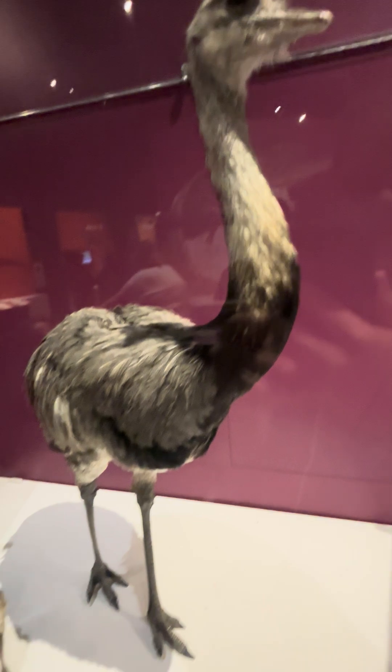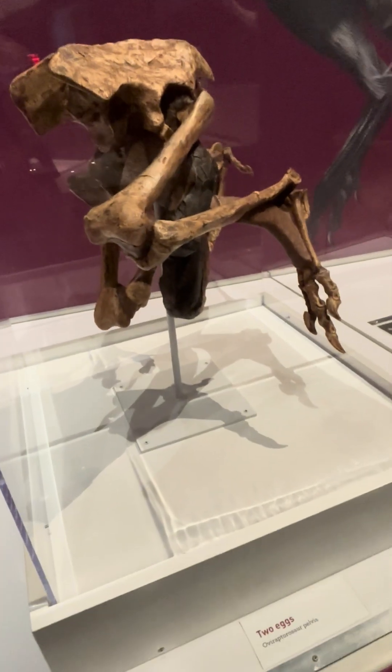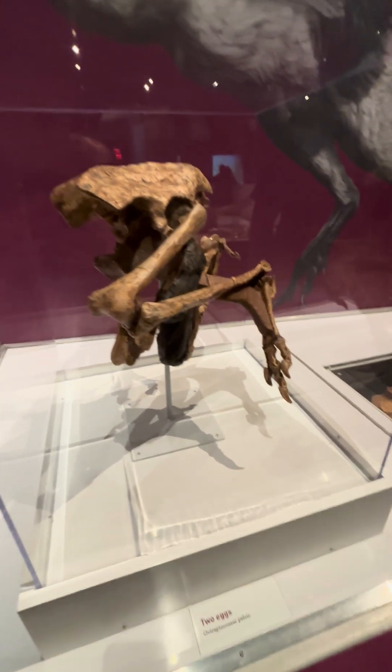This is the pelvis of an oviraptorosaur. Here's a modern dinosaur, a Rhea, which is kind of like a small ostrich from South America. So this oviraptorosaur was giving birth when fossilized, so we see the two eggs coming out of it, and it stayed like that for like a hundred million years.